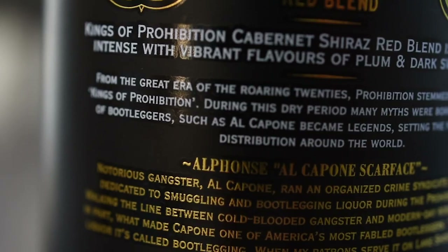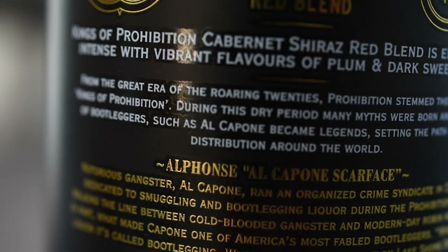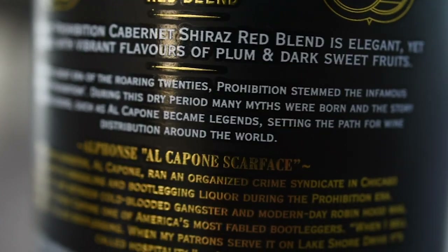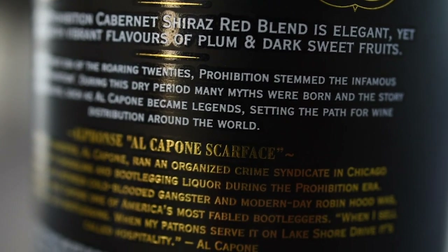It's fruity up front — very grapey. It's not very bold, but I like it. According to the label, Kings of Prohibition Cab Shiraz Red Blend is 'elegant yet intense with vibrant flavors of plum and dark sweet fruits.' The parts I'd agree with are elegant and vibrant. I wouldn't really classify this as an intense wine — it's pretty and very drinkable. It doesn't have any pepperiness in there; it's not a sit-down, serious wine.